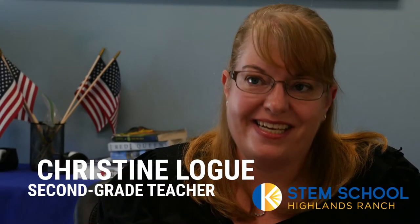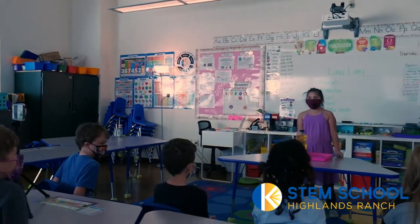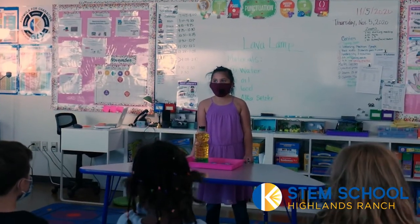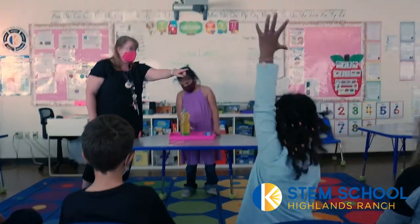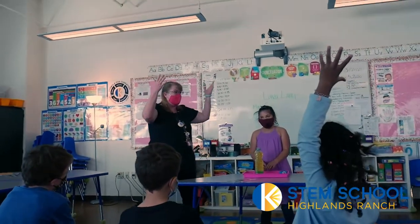Teaching here at STEM is super exciting. It's a very collaborative community, a very supportive community. I love that I have flexibility in the classroom — we're still working on our learning standards every day, but at the same time I can still have student-driven activities based on what their questions and comments are.